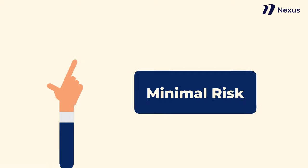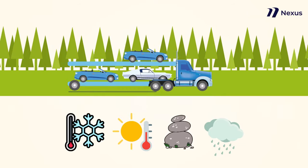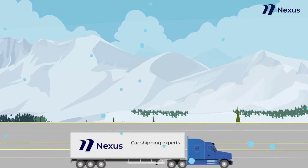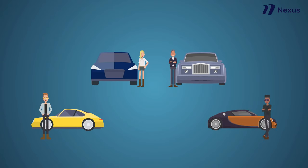Minimal risk. Open trailers do expose your car to the elements. However, there is not much of a risk of your vehicle being damaged. If you are traveling in an area with inclement weather, an enclosed carrier may be better. However, if the weather is clear, you do not have much to worry about. Usually, people who have fragile or expensive cars are the only ones who may want an enclosed carrier.